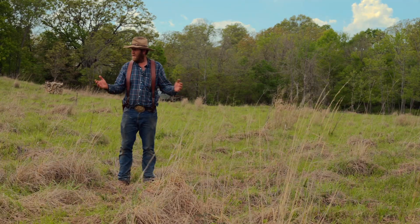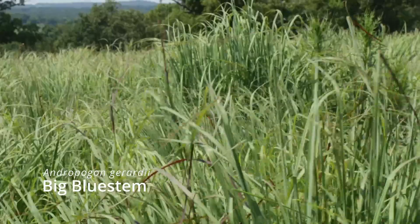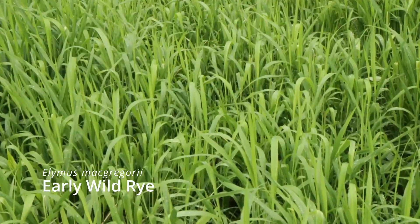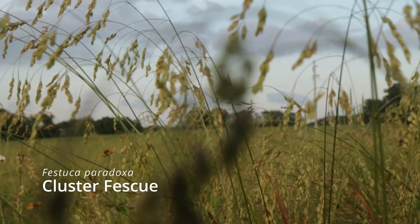What we've done with this — this is a 20-year-old field of native Big Blue Stem. We've planted into it some cool-season rye, foul managrass, wedgegrass, and cluster fescue, and we've been grazing it.